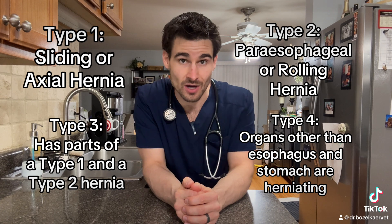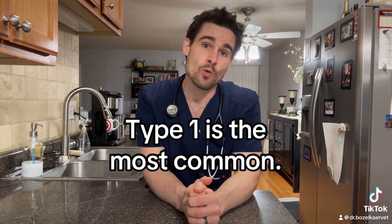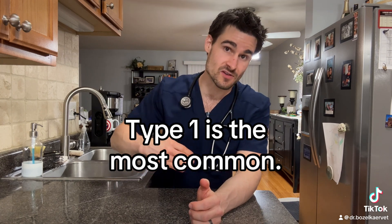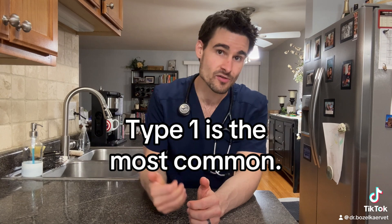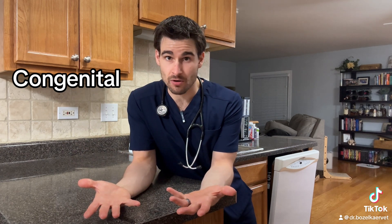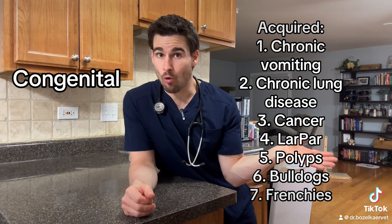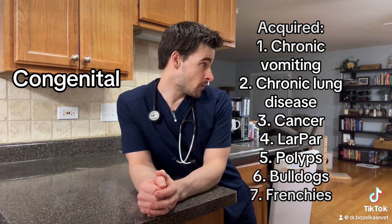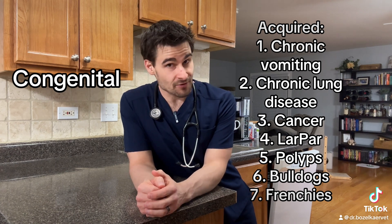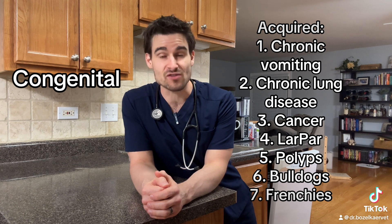The most common type in dogs and cats is type 1, where a small portion of either the stomach or part of the esophagus that's normally supposed to be in the abdomen is herniating into the chest. Hiatal hernias can either be congenital — meaning the diaphragm just didn't form properly at birth — or they can be acquired due to a whole bunch of different things. Sadly, Frenchies and bulldogs are more predisposed to getting these because of their anatomy.